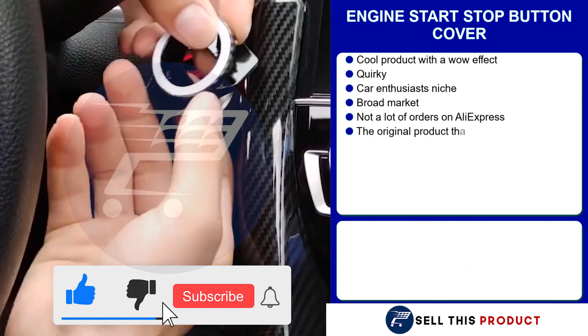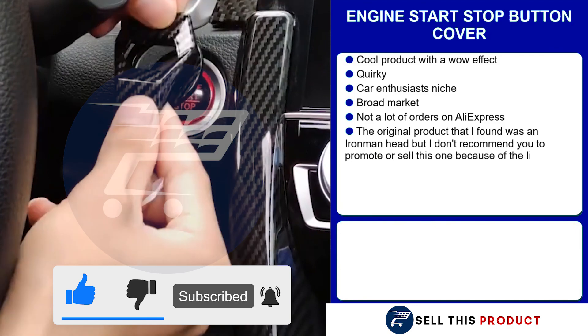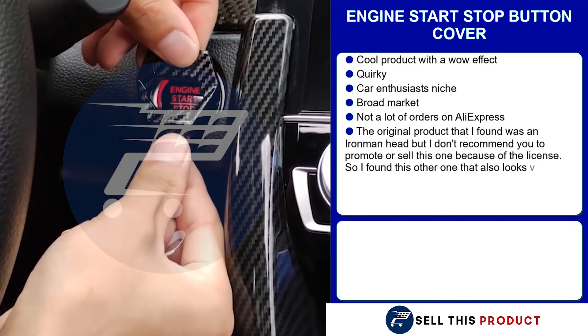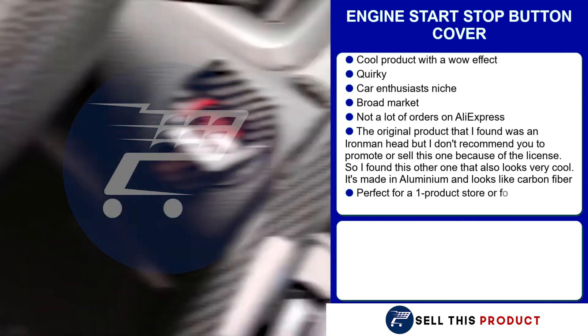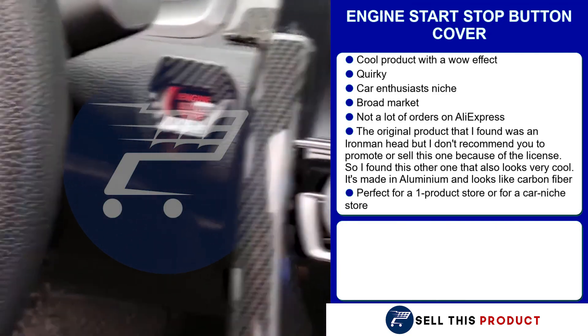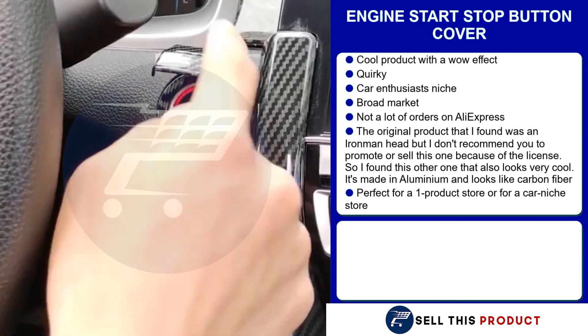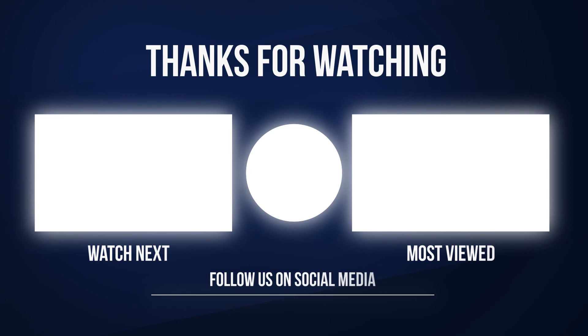Our next product is the engine start and stop button cover. This is a very cool product with a wow effect. It falls under the car enthusiasts niche, which has a really broad market base. There's not a lot of orders on AliExpress, which means there's a lot of untapped potential. It's a perfect product — make sure to come back next time for more products to sell.